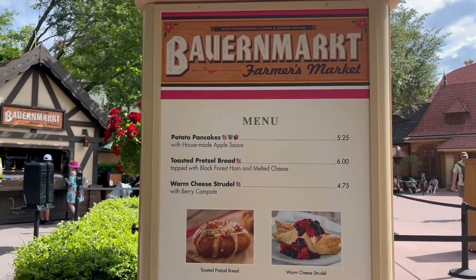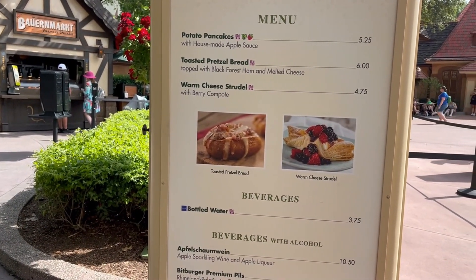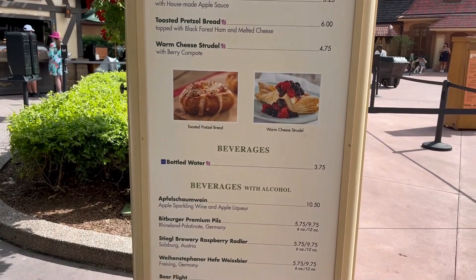Here in Germany, we have potato pancakes, toasted pretzel bread with ham and melted cheese, and a warm cheese strudel with berry compote. I think this is the same as last year.